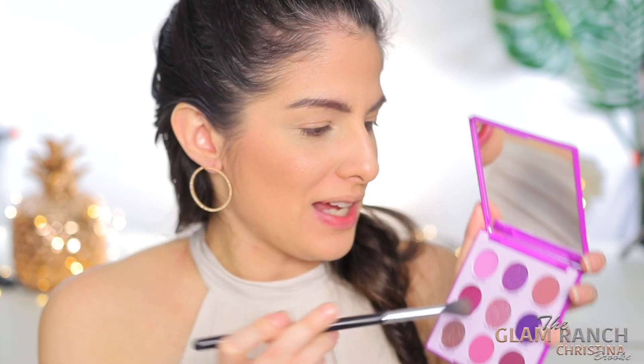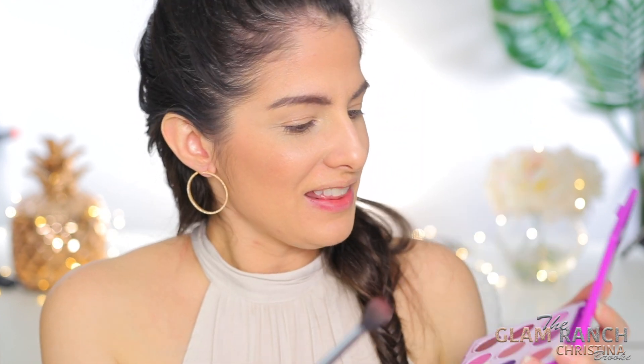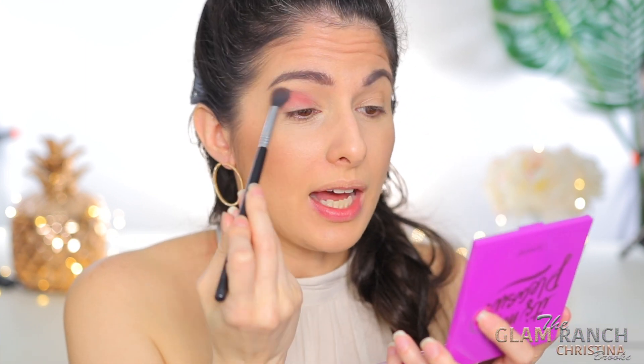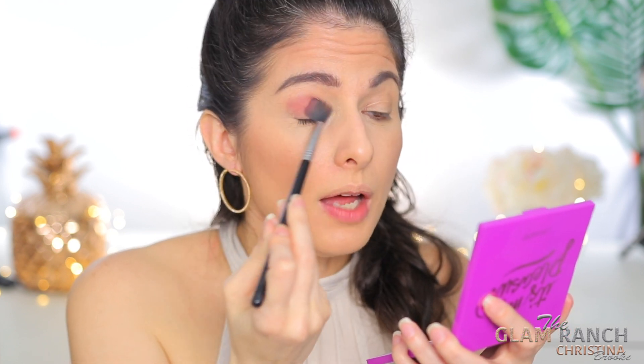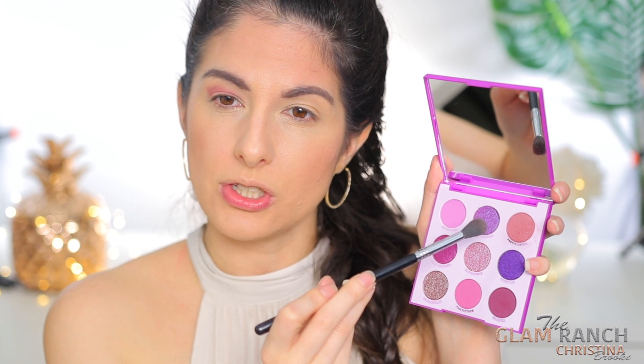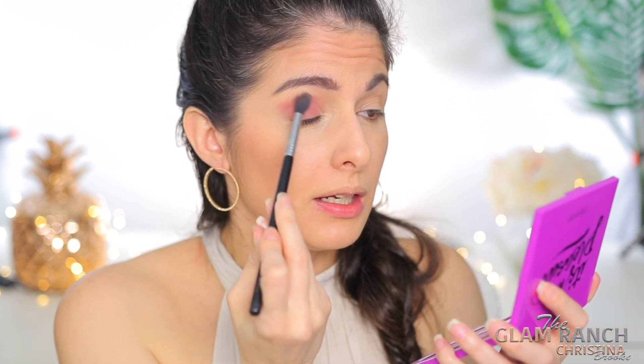I wanted to do the video this way so you guys can see me applying it, because I think sometimes it's more fun for you guys to actually see my expression as I'm trying out the stuff on my eyes. So what I'm going to do is jump in with this color here called Pretty Cool. I like that it has little glitters in it — I just think it's cute. So that is coming off a lot more pink than I thought it was going to. Doesn't it look a little bit more brownish taupe in the pan? It's coming off on the eyes a little bit more pink.